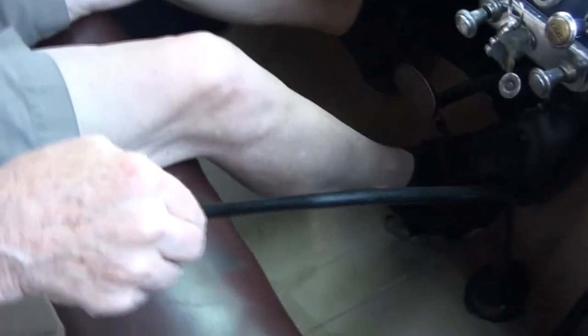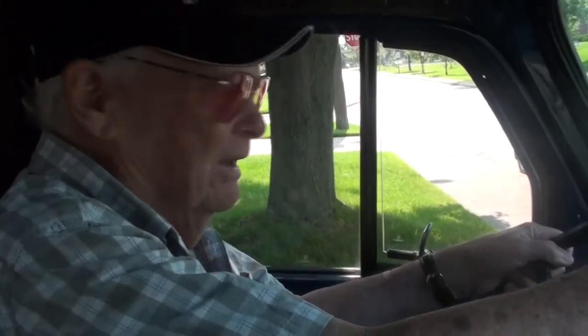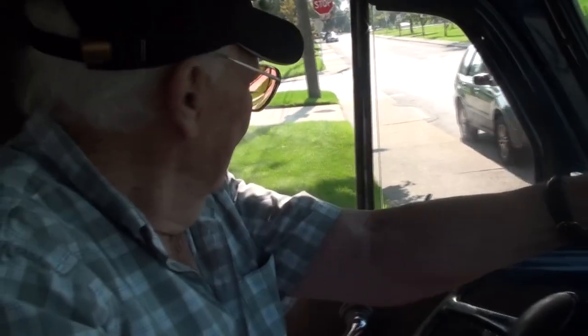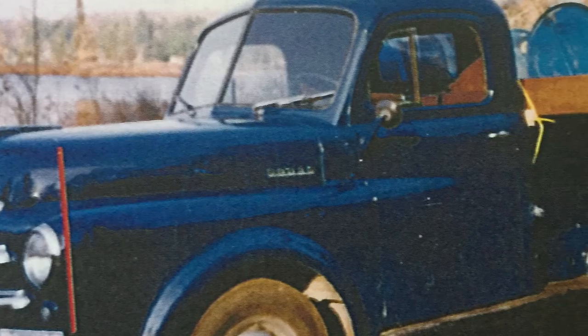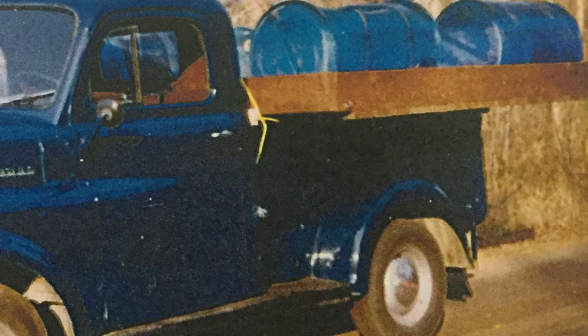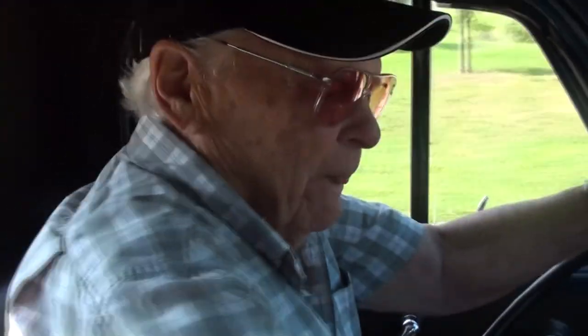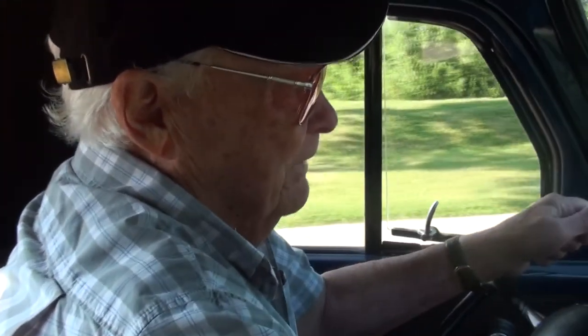Clayt made a trip to Clearwater Lake to pick up some stuff — all the way to Clearwater — to pick up some barrels at Clayt's dock. That was just after he bought Wasiosa.